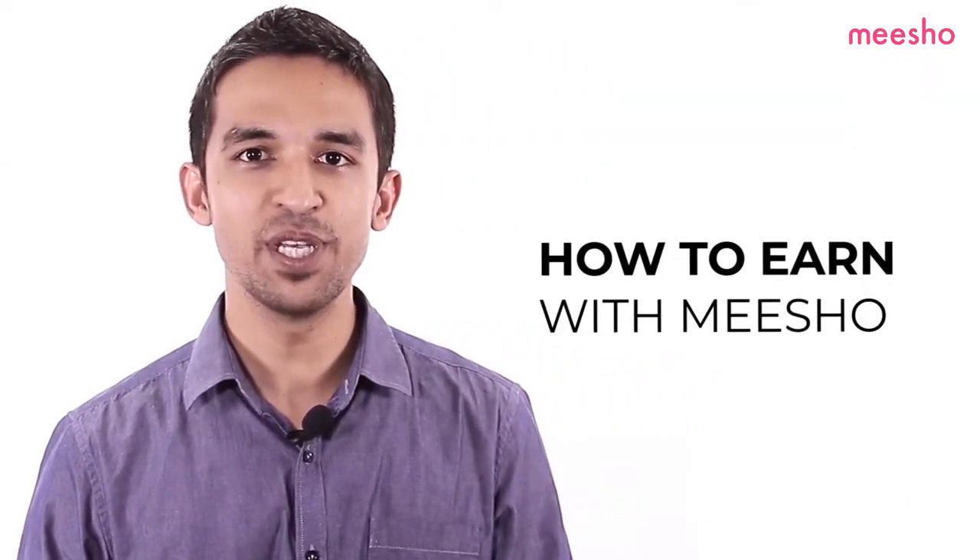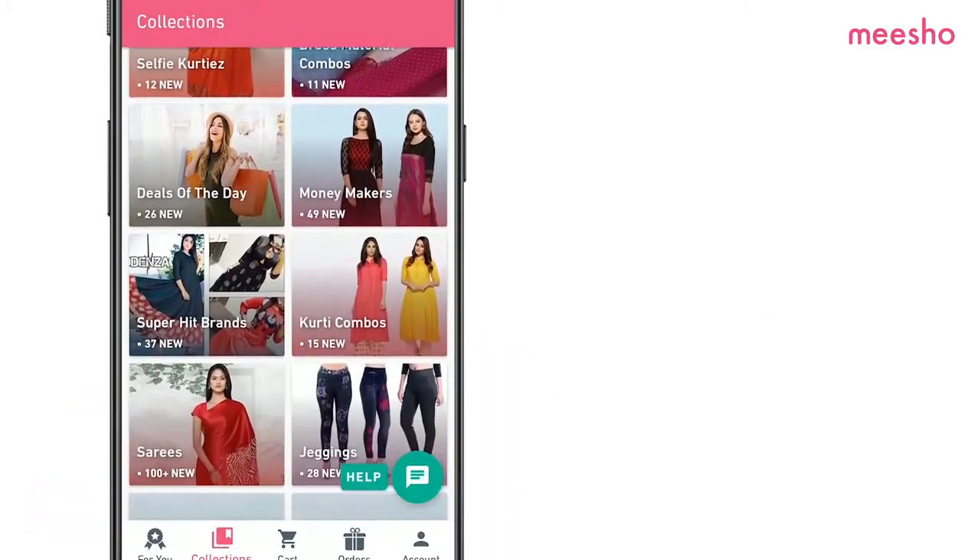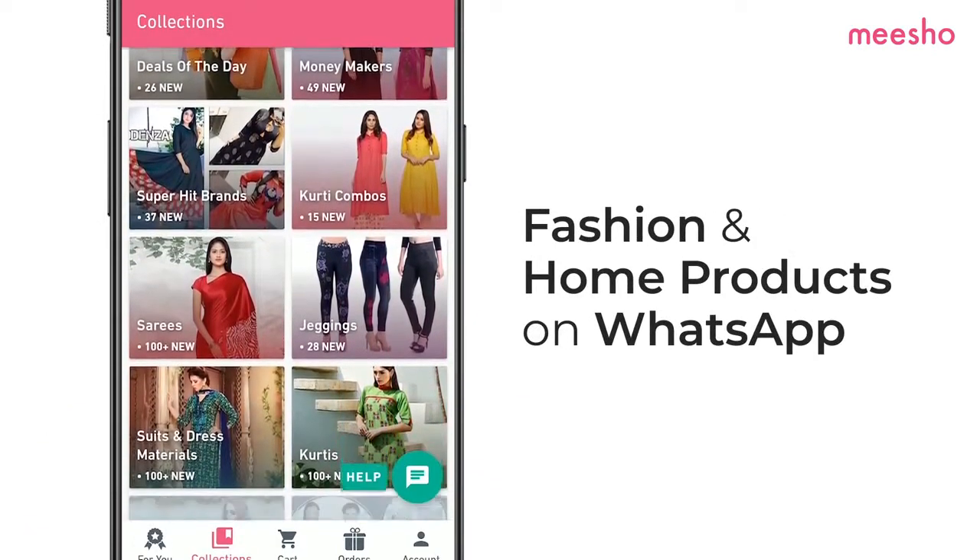Hi resellers, welcome to the Misho Business Academy, your one-stop resource for online reselling. The top question many resellers are asking us is, how do I earn with Misho? At Misho, you earn by selling fashion and home products on WhatsApp. This video will show you how it works.